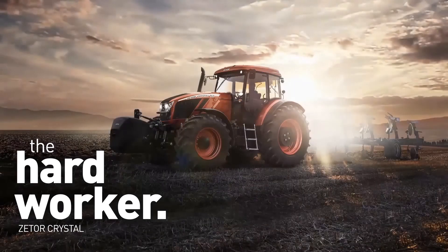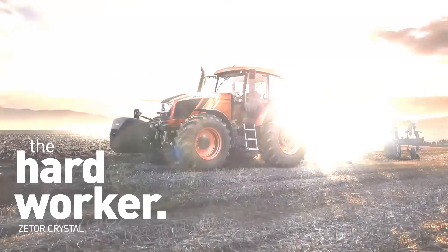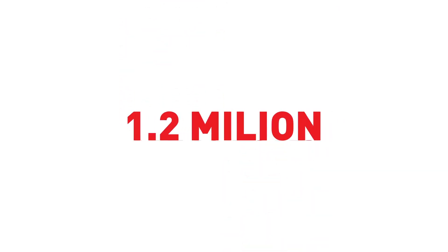The hard worker is the most powerful product in the range. In its 70 years, the Zettel brand has sold over 1.2 million tractors all over the world.